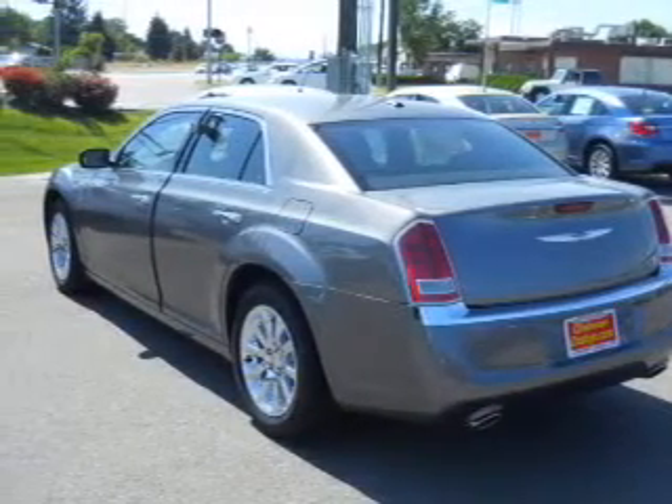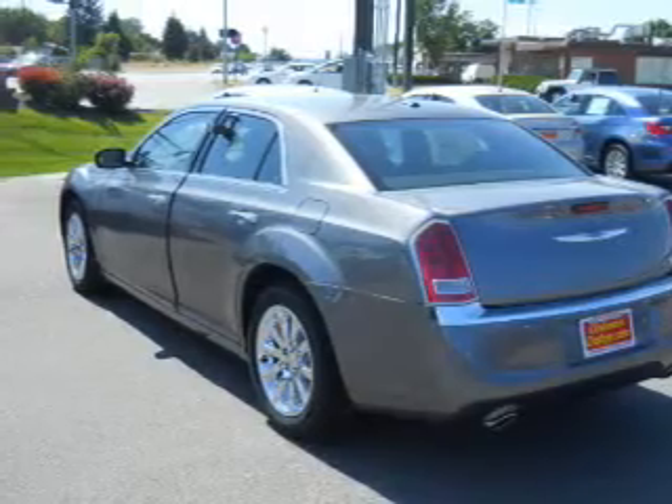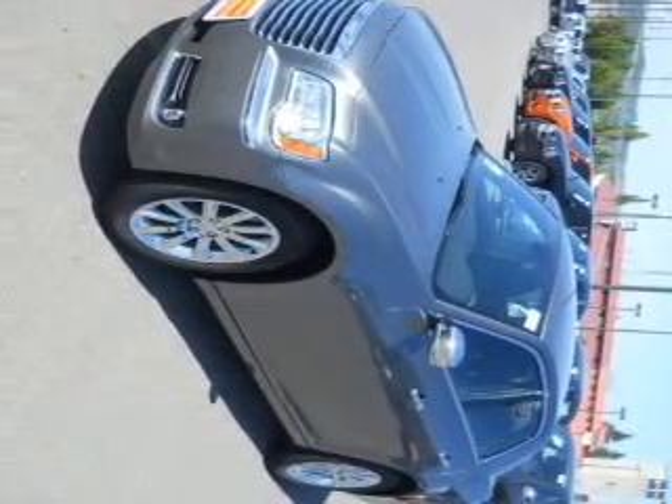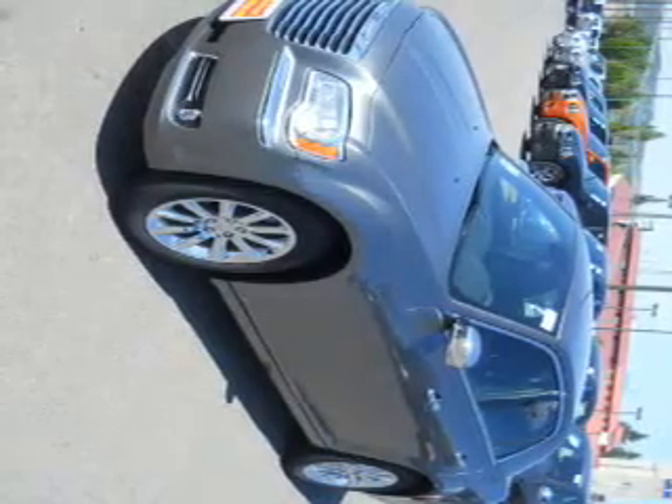Stand out from the crowd with premium wheels. You will appreciate the safety feature of anti-lock brakes. Heated seats offer comfort in cold weather. Pamper yourself with memory settings.